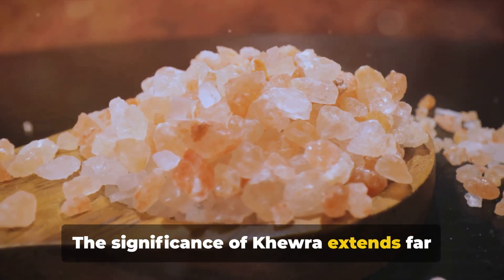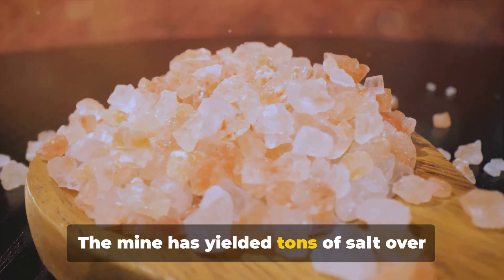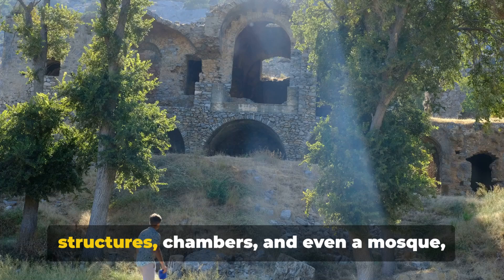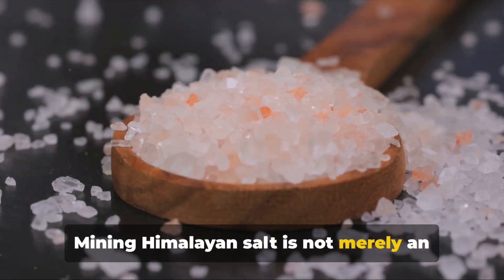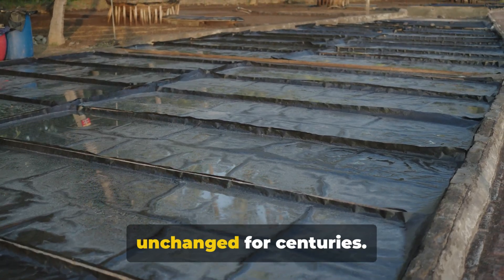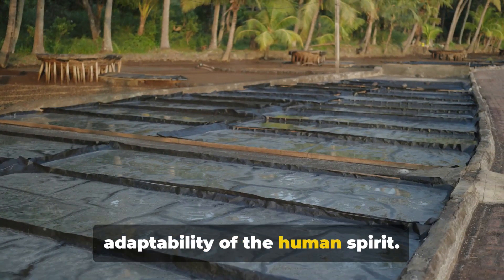The significance of Khewra extends far beyond its age. It's a testament to human ingenuity, a symbol of cultural heritage, and a vital economic resource. The mine has yielded tons of salt over the centuries, shaping economies and influencing cuisines around the world. Moreover, Khewra is not just a mine but a subterranean wonderland with structures, chambers, and even a mosque, all carved from salt. Mining Himalayan salt is not merely an industrial process — it's a tradition passed down through generations, a dance between man and nature that has remained relatively unchanged for centuries. The methods used today are a blend of age-old techniques and modern technology, a testament to the resilience and adaptability of the human spirit.